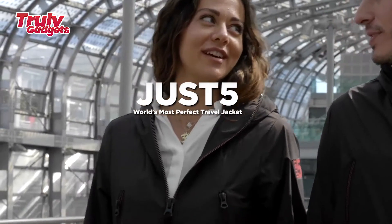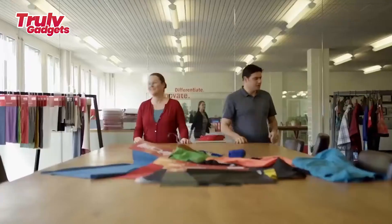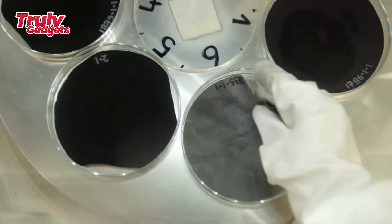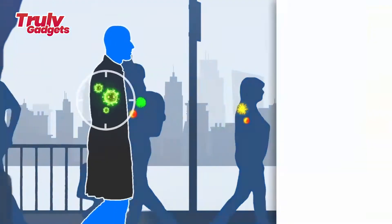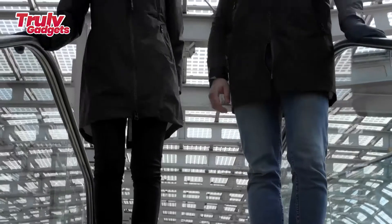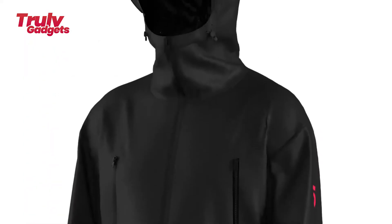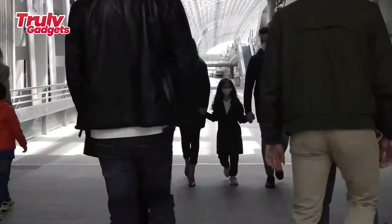Just5 — the world's most perfect travel jacket. The Just5 jacket is designed to seamlessly integrate into your existing wardrobe to provide you with extra protection. Treated with award-winning HeiQ V-Block, Just5 is designed to give you the confidence to tackle the day, whether you're on your way to the supermarket or around the world. HeiQ V-Block coats the jacket fabric, zippers, hand and face shields to give the jacket an extra layer of protection against contaminants that may be lurking in train stations, airports, supermarkets, and anywhere else you might go.